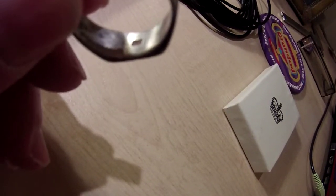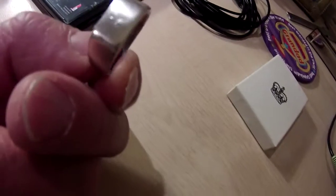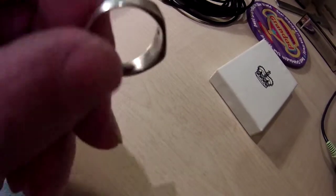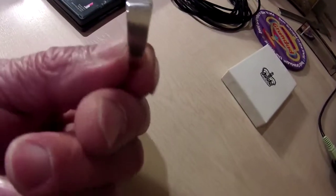935 or whatever, I don't know. Anyway, silver. So it cleaned up quite nicely, actually. There you go. So that's a little silver ring.